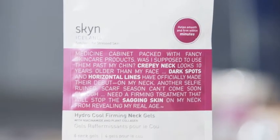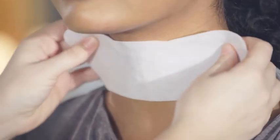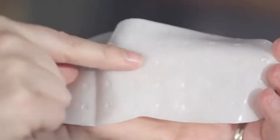The HydroCool Firming Neck Gels are a peptide-packed weekly treatment. They're super cooling and refreshing to wear. I love the bumps on the inside of the mask because it feels like a lovely neck massage.